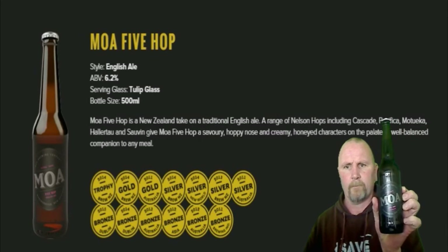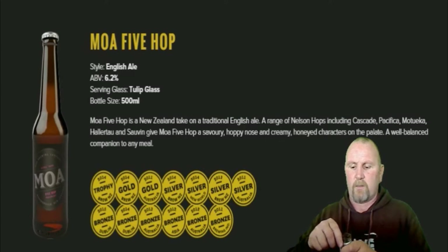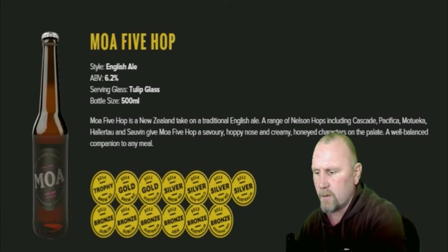So here it is, and we're going to see if we can't pop it open. It should be quite nice — I haven't had this one before. 6.2%.